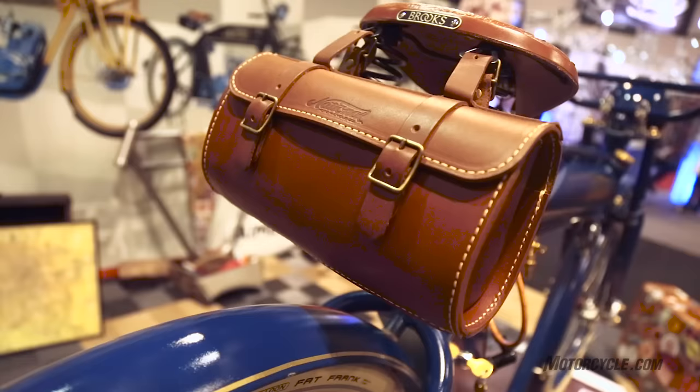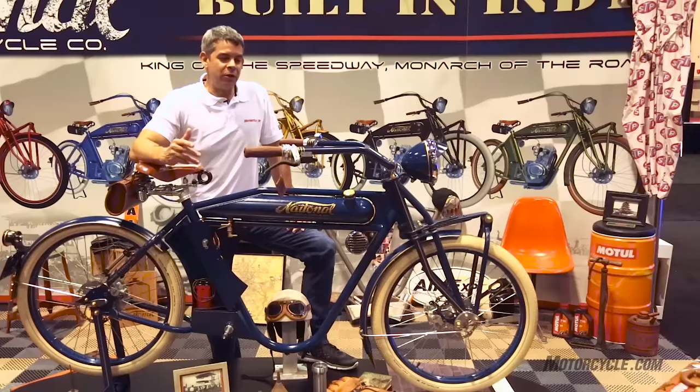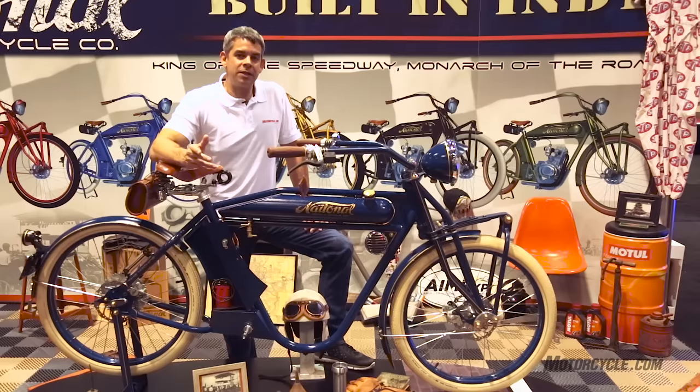They've had different variations of it over the years. National Moto & Cycle is about six years old but they're expanding, with some new models coming in the future. They've also got a few dealerships across the United States.